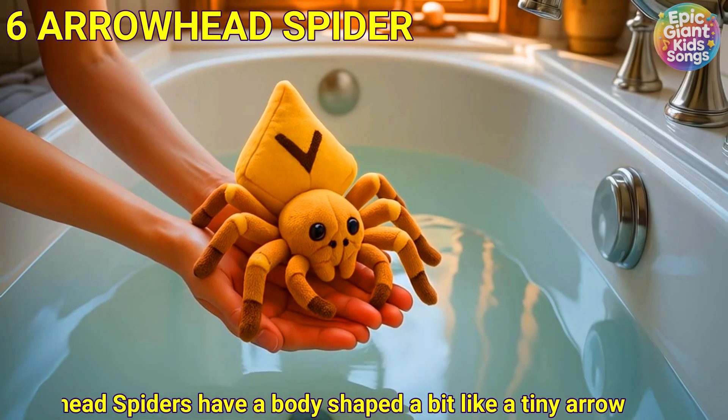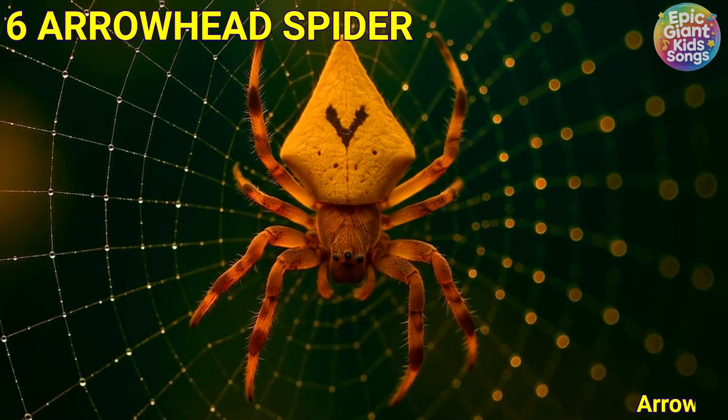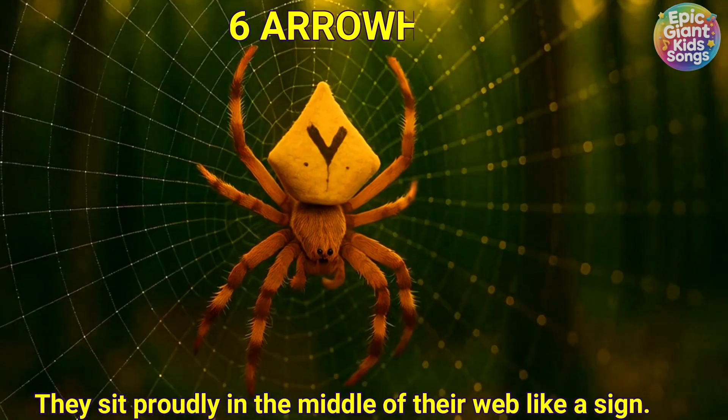Arrowhead spider. Arrowhead spiders have a body shaped a bit like a tiny arrow or triangle. They sit proudly in the middle of their web like a sign.